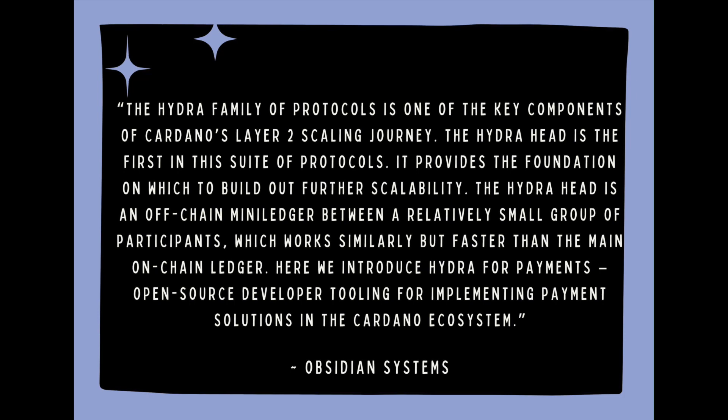Here, we introduce Hydra for Payments — open source developer tooling for implementing payment solutions in the Cardano ecosystem. We love seeing practical use cases of the Cardano blockchain. The solution is going to make it easier for everyone to use Cardano for micropayments.